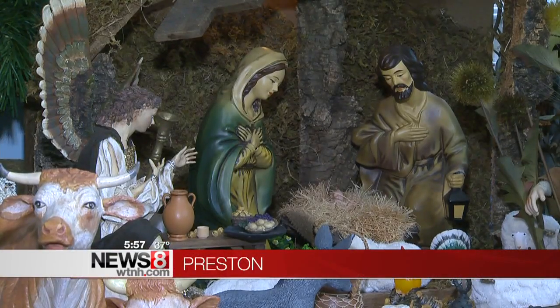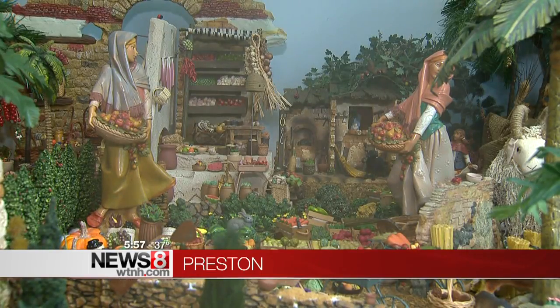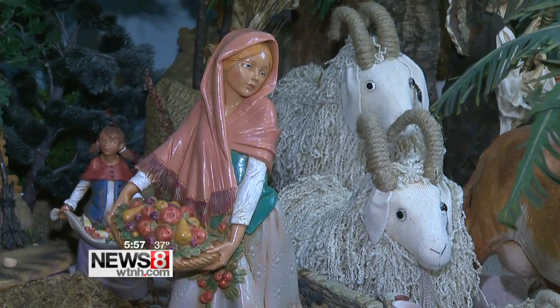Each Christmas, Groff transforms her dining room into the little town of Bethlehem. It takes her four to six weeks to set it all up.